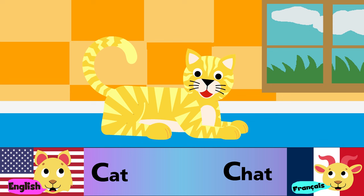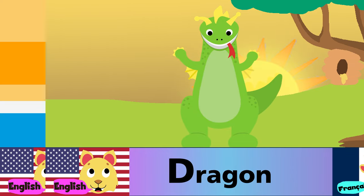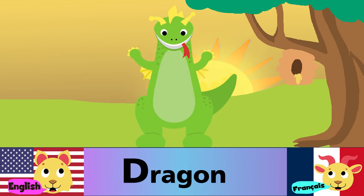C is for cat. C est pour chat. D is for dragon. D est pour dragon.